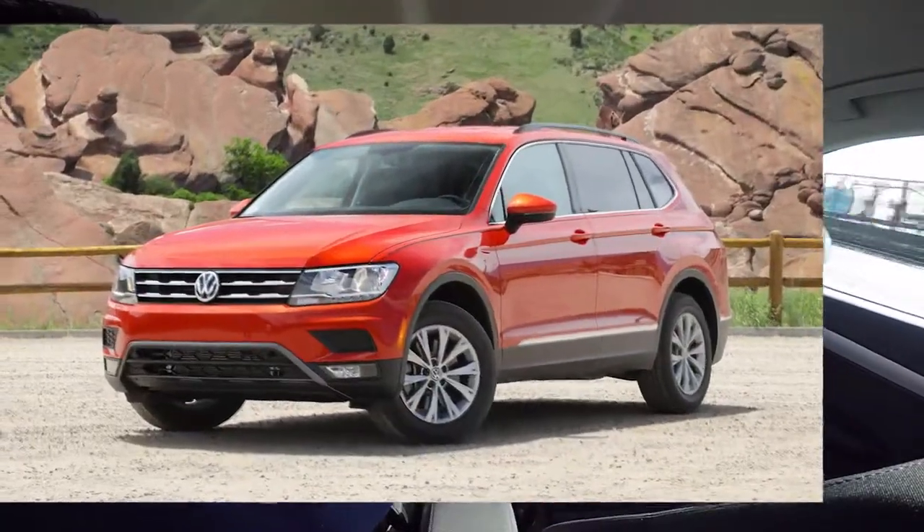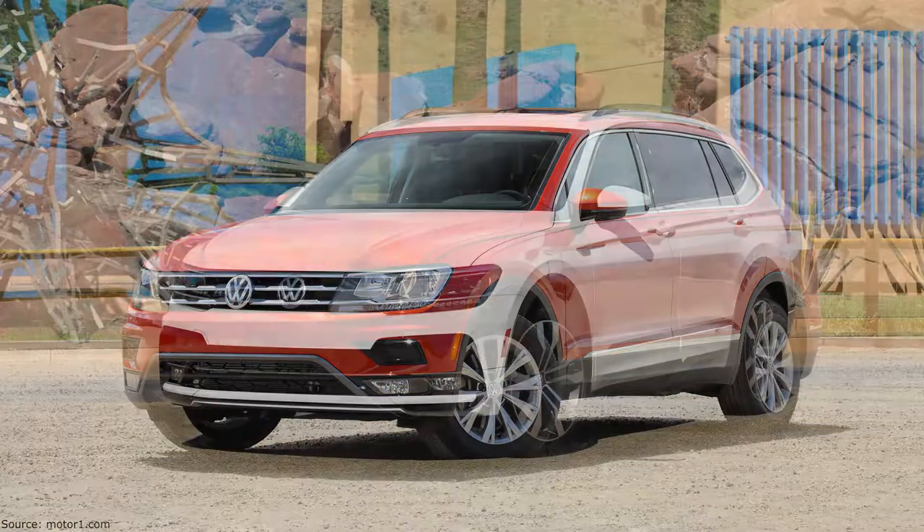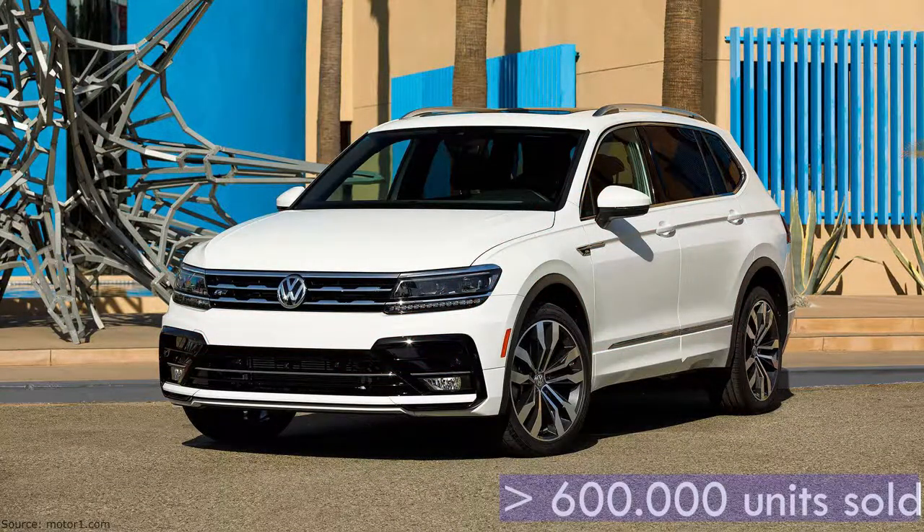Volkswagen Tiguan — the older brother of the Q3. Same engine, same gearbox, 1.35 million units sold. It's not built to be premium like the Audi, but it's more practical — more space, more attractive inside and more features. The last version seems to be an amazing success, as in the last 2.5 years more than 600,000 units were sold.